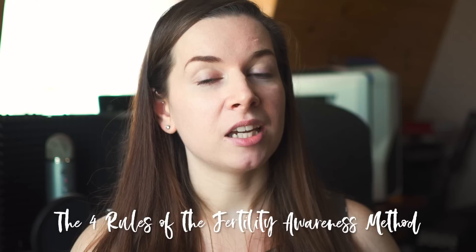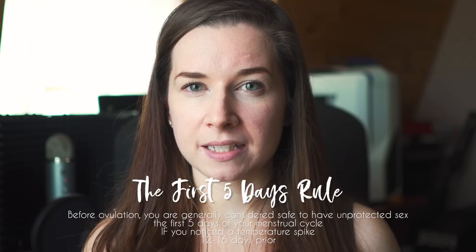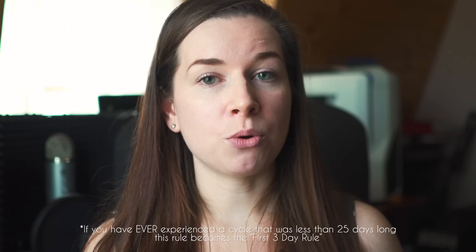Now we're going to get into the rules you have to follow if you want to use the fertility awareness method — please do not take these rules and run with them, use this information and research it further. The first rule is called the first five days rule: you are generally considered safe to have unprotected sex the first five days of your menstrual cycle if you noticed a temperature shift 12 to 16 days prior. That indicates ovulation occurred in the previous cycle. However, if you have ever had a cycle that is less than 25 days long, it becomes the three-day rule — you are only safe the first three days of your cycle, again only if you observed a temperature shift 12 to 16 days prior.